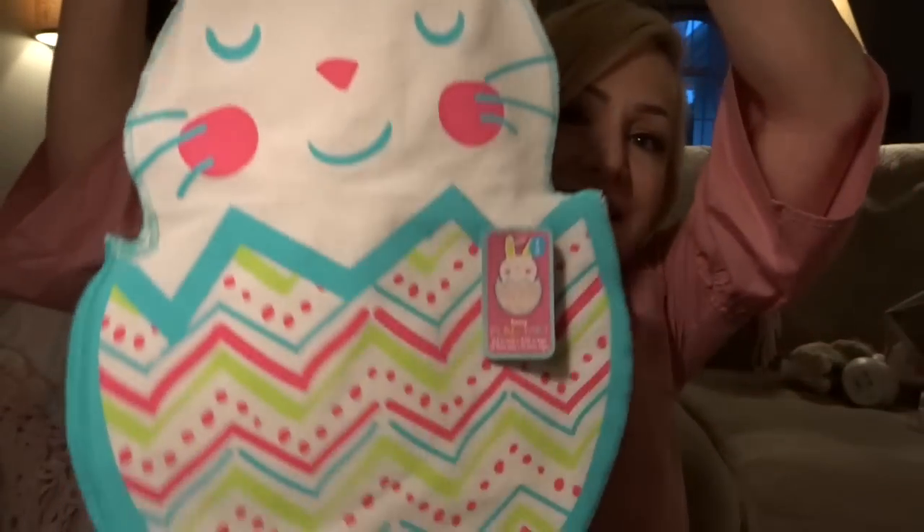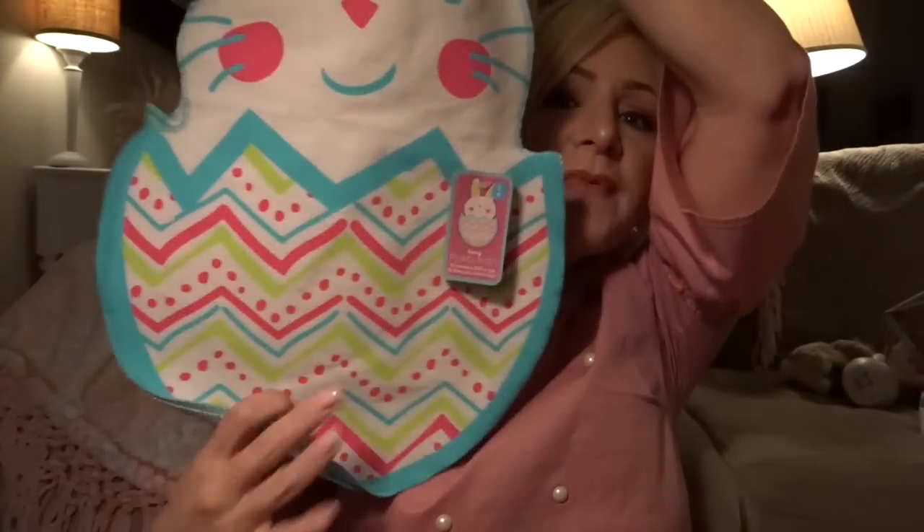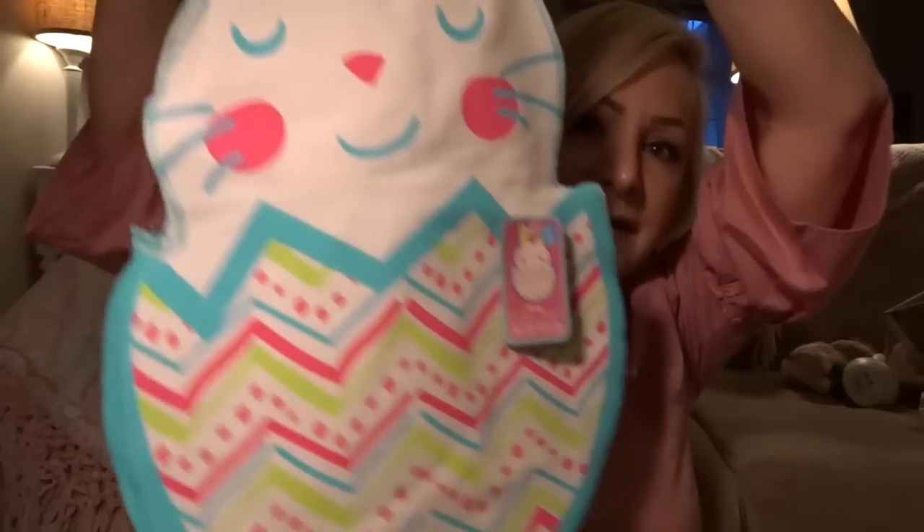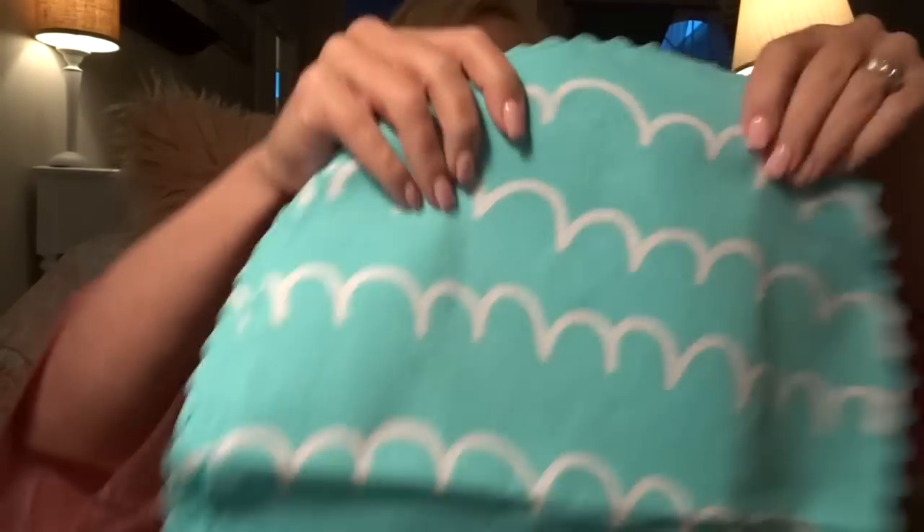And then the last things from Target were these adorable placemats — I'm going to incorporate them somewhere in my home or on one of my tables. These were $5 and so cute. There are two here and then here's the last one. And these were $3 for two — they're just cute Easter egg placemats.